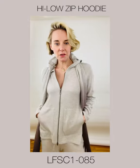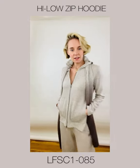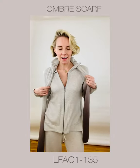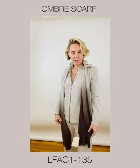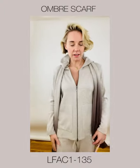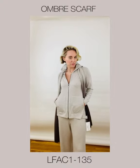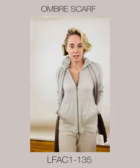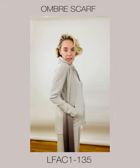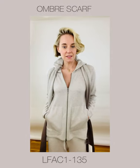Now we've got the high-low zip hoodie — this is your luxury jogger set. I've added my ombre scarf in Agate so I'm just full-on monochrome, which of course we know is huge. This is a great solid piece — you're going shopping, you're going to the farmer's market.